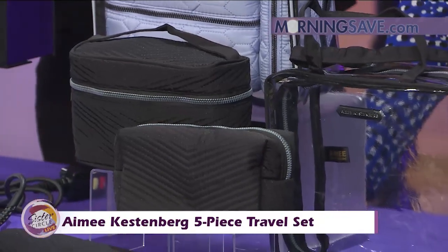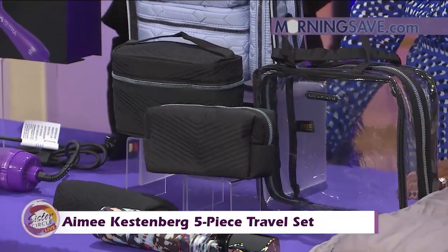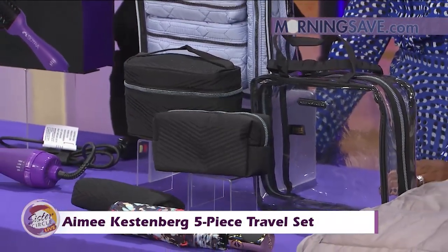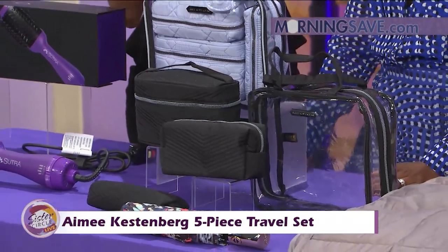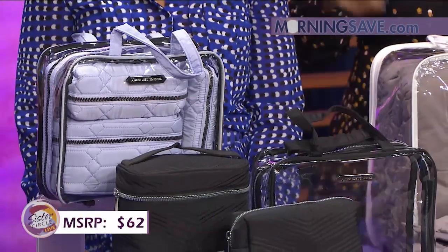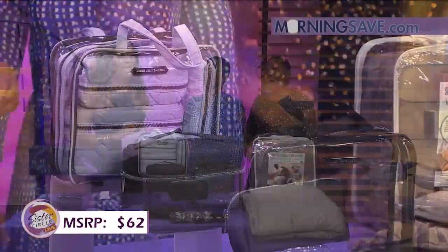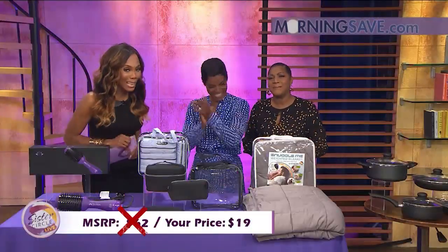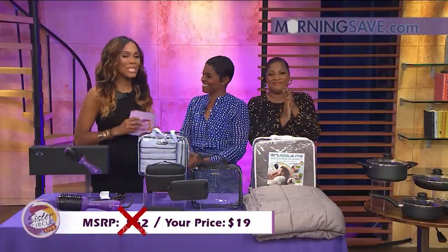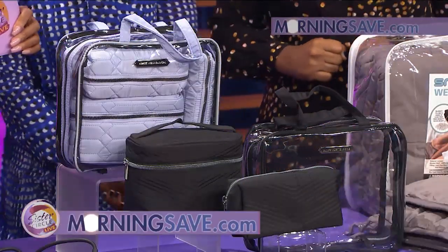When you're not jet-setting, you can use the smaller pouches in your handbags for everyday organization and storage. If you were to get this travel set at full price, it would cost you as much as $62. But with Sister Circle Savings, you're only going to pay $19 — that is a 69% discount from our friends at MorningSave.com.